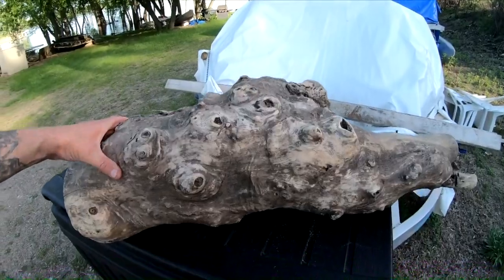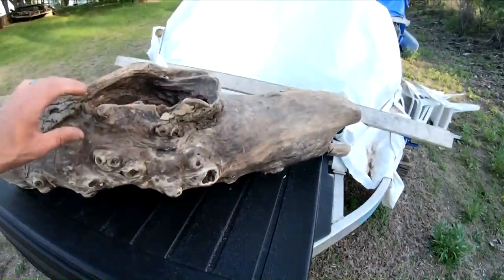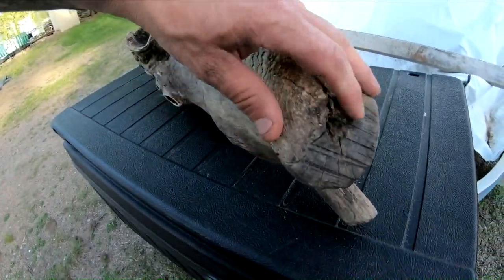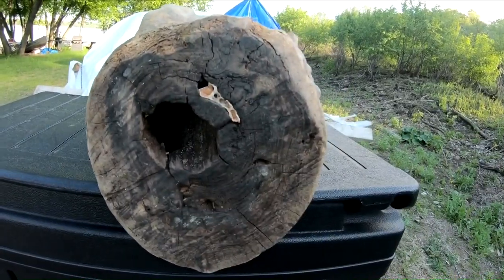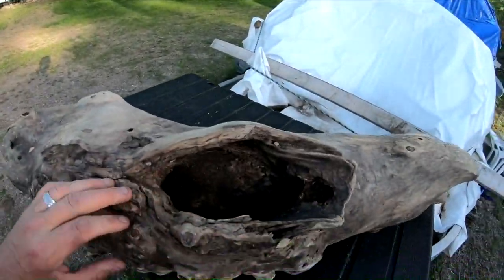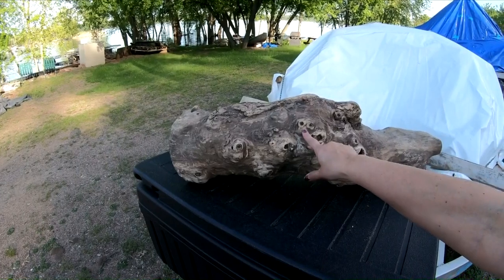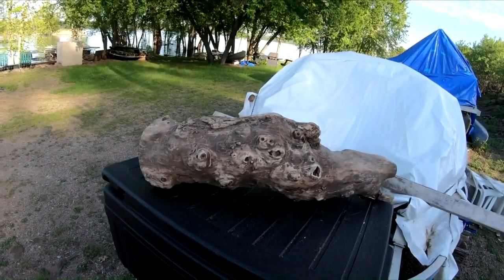Alright, here she is — here's the log. The reason I thought this would be cool is all these little nubs, and the way it sits. I figured we could put some flowers and some dirt in here. There's a hole on one end — that must be for drainage — and there's another hole on the other end, so when we water the plants the water should drain out. It looks like a face! It's got skulls on it — it's really wild, like a whole bunch of cool little faces and eyeballs all over it.